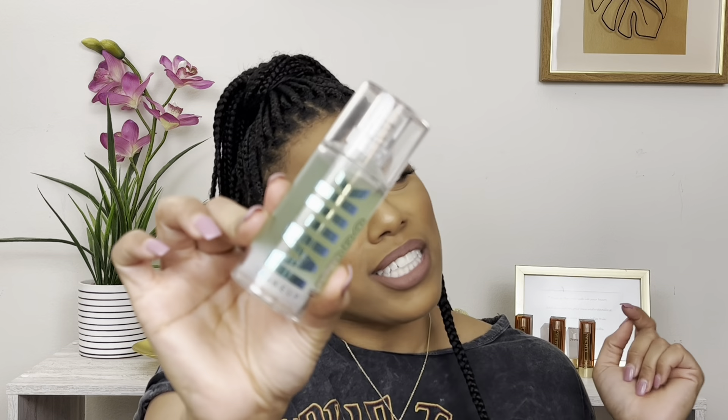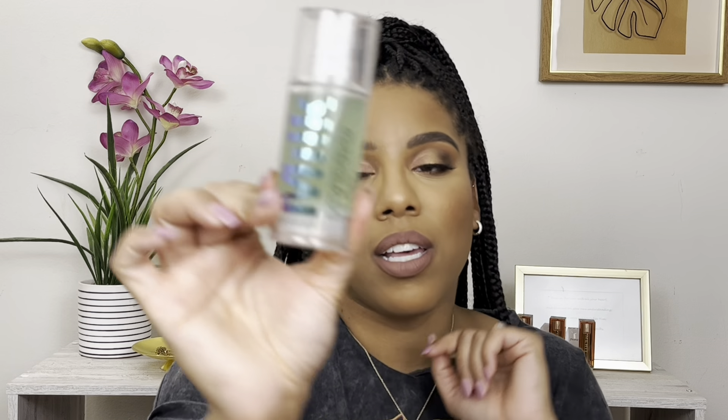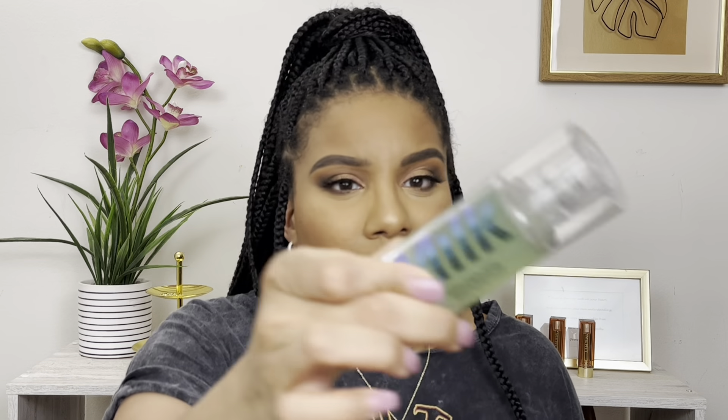Next up, I have the Milk Makeup Hydro Grip Primer. No one really talks about this primer anymore. I typically gravitate towards my Marc Jacobs one, but when I want something glam, I used this in the video where I did this look. Make sure you check that video out. I'm so excited that I did because I hadn't used it in so long. This was definitely the primer of its era — the Milk Makeup Primer.